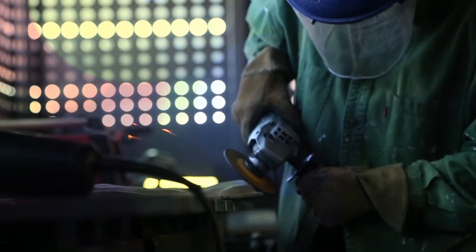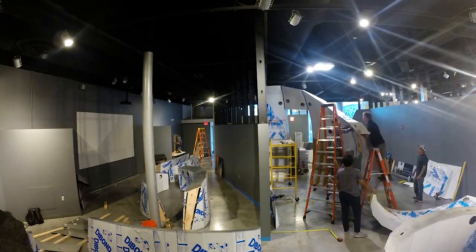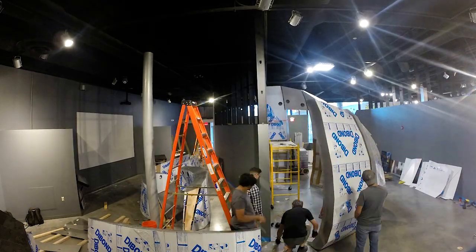I worked on the fabrication end of the project — a lot more about the actuality of how we're building the project with the CNC, the plasma cutter, different welding techniques, as well as dealing with how to make modular pieces so that we can transport it to the museum.